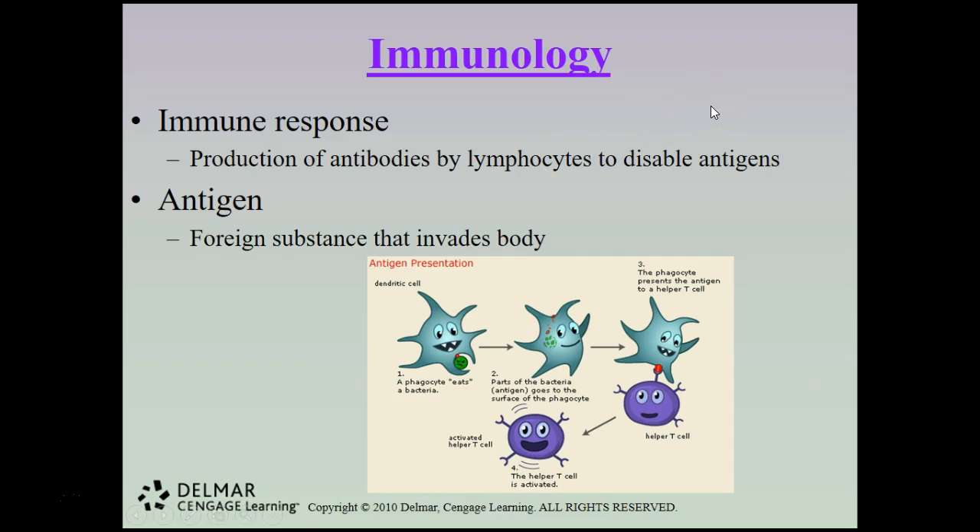The immune response is the production of antibodies by lymphocytes, which then go and disable antigens. Antigens are disease-causing organisms — your antibodies hook up with these antigens and destroy them. An antigen is any foreign substance that invades the body and causes disease.